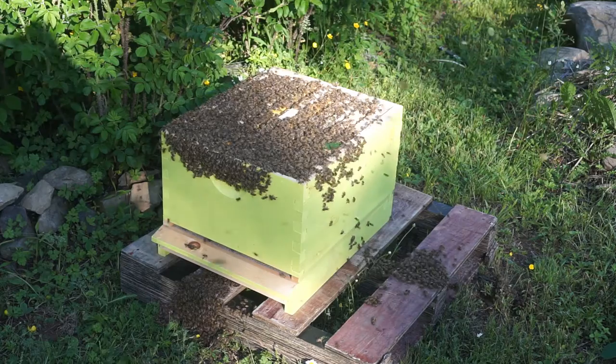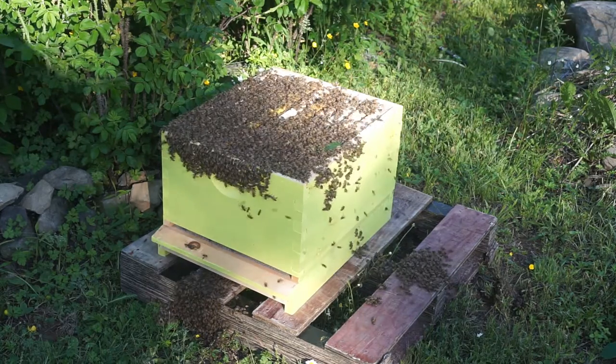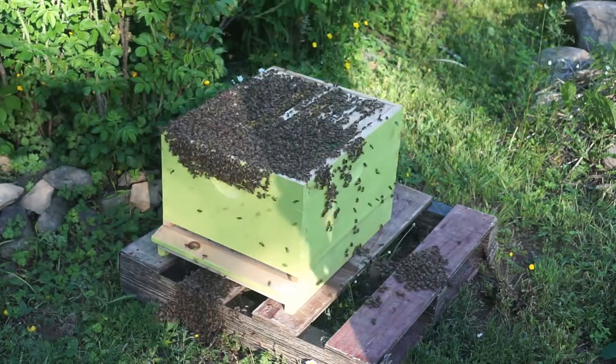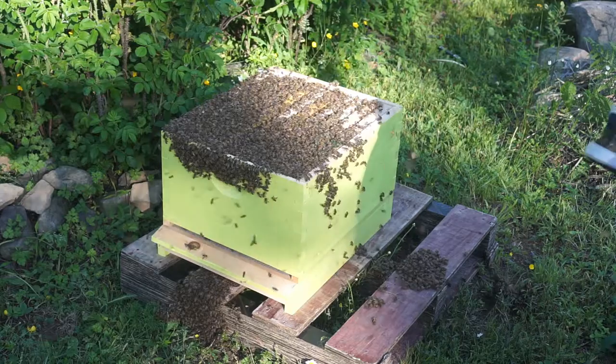Bee swarming happens quite often — you read about it in a lot of books. I see a lot of posts in bee associations online where people are capturing swarms, so I think it's a pretty natural phenomenon.